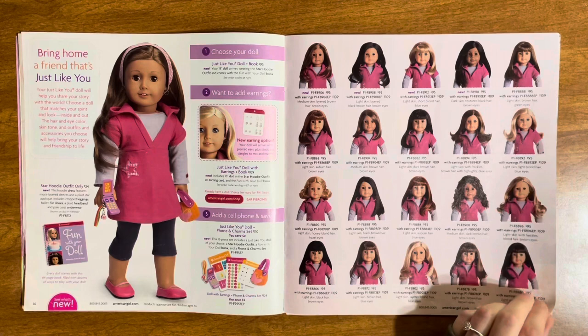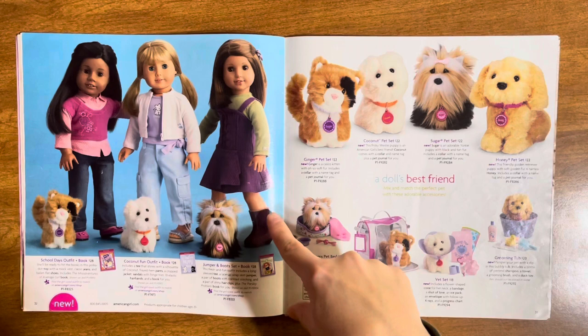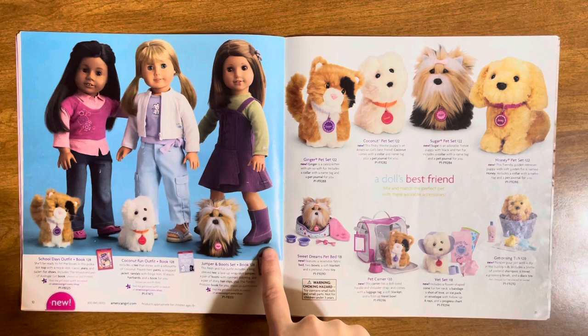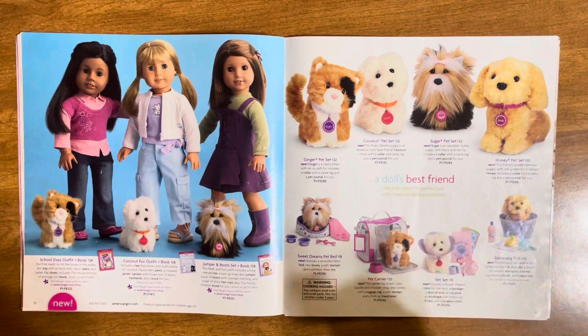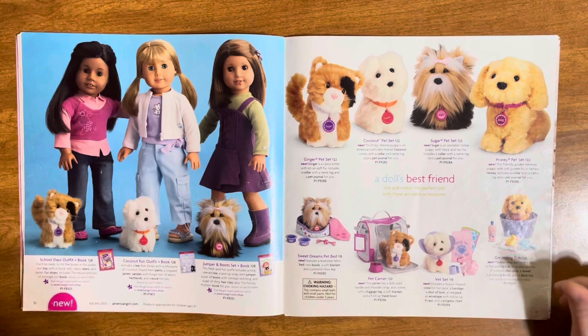Now let's see the outfits and play sets. Here is the school days outfit — super cute. The Coconut fun outfit — love it. I could cry, this set is so cute: the jumper and booth set with James. Then we have the pets: Ginger, Coconut, Sugar, and Honey. I have Sugar — that's Mia's dog. I actually forgot I also got Coconut at a thrift store, so I have her too. There are little play sets for the animals — so cute.